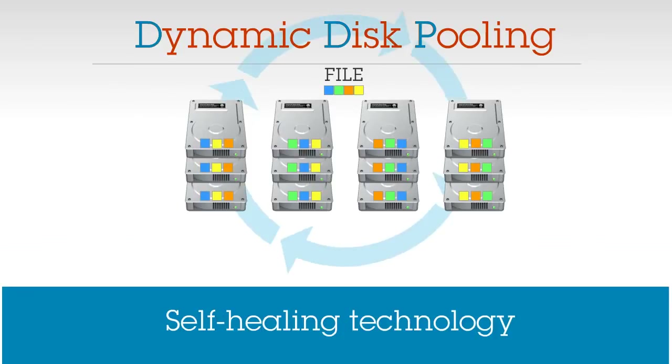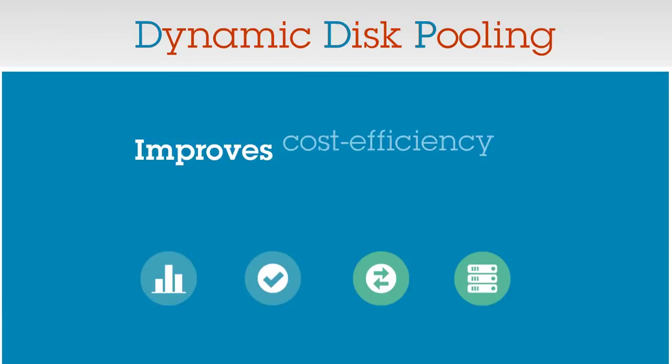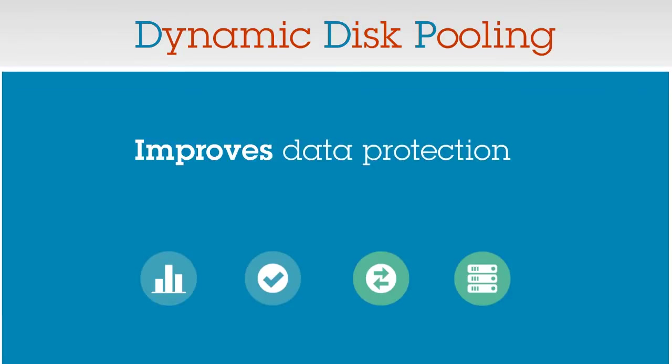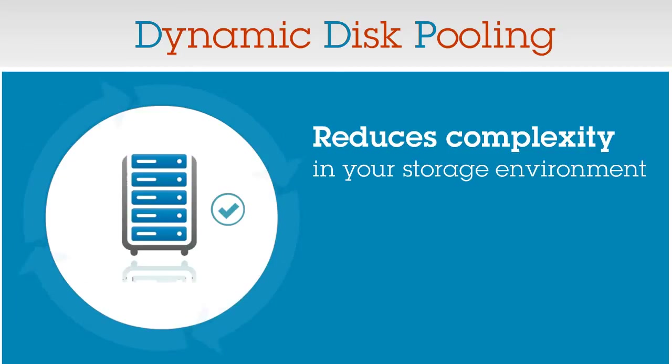Dynamic Disk Pooling handles everything automatically, including adding capacity as your business grows. All your data is dynamically rebalanced automatically. So in good times and bad, DDP has you covered. DDP improves cost efficiency, improves data protection, and improves system performance when something goes wrong. Simply put, it reduces complexity in your storage environment.